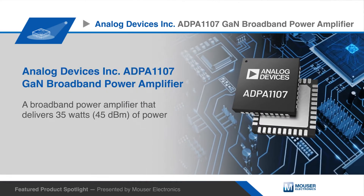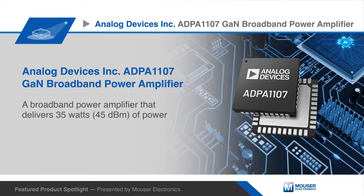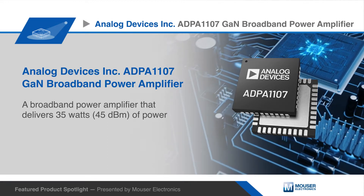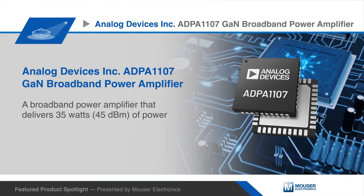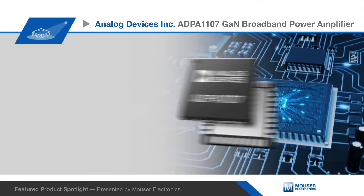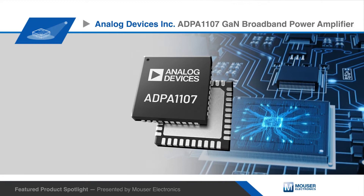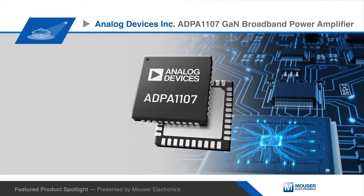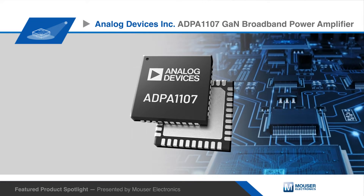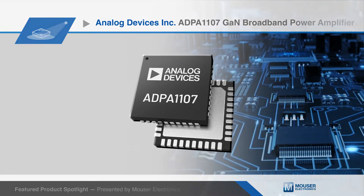The Analog Devices Inc ADPA1107 Gallium Nitride or GaN broadband power amplifier delivers 35 watts or 45 decibels per milliwatt of power. This power amplifier benefits from the excellent power density and thermal conductivity of the wide band gap GaN substrate, allowing for high power performance with simplified thermal management.